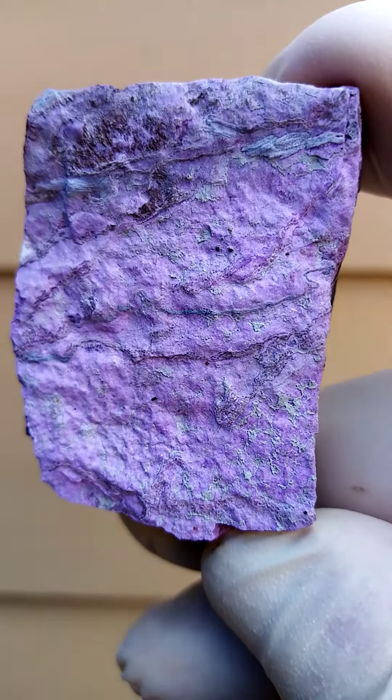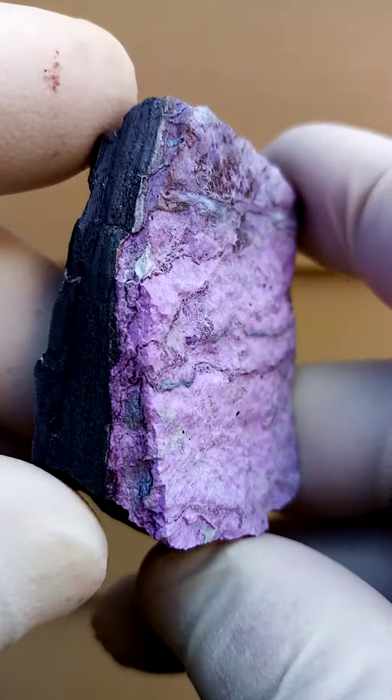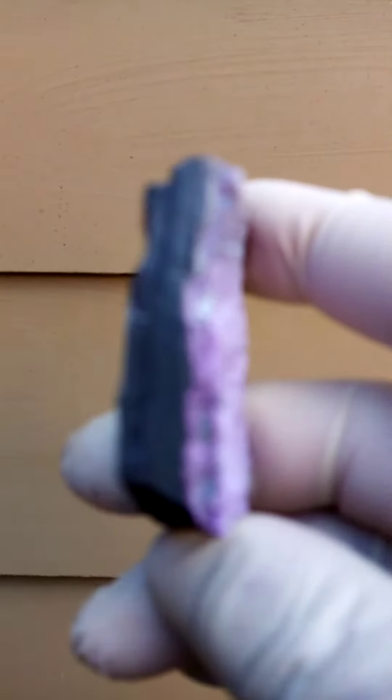Most likely from the Channing II mine, Kalahari Manganese Fields, Northern Cape — of course, the elusive Sugilite, sitting on a medium-grade to high-grade manganese ore.